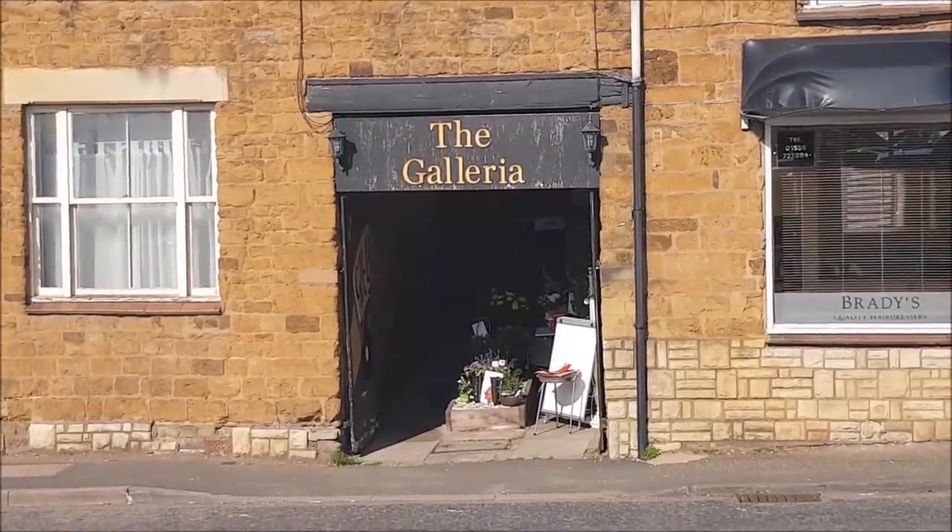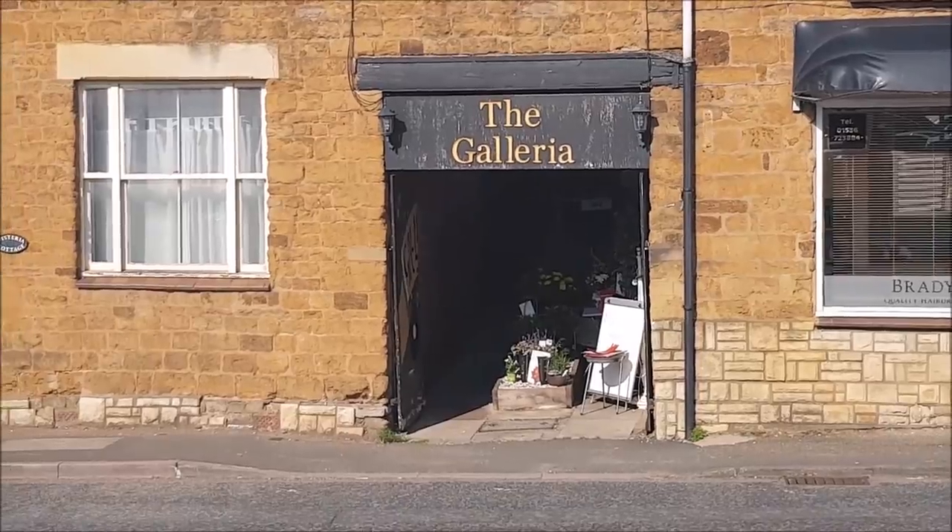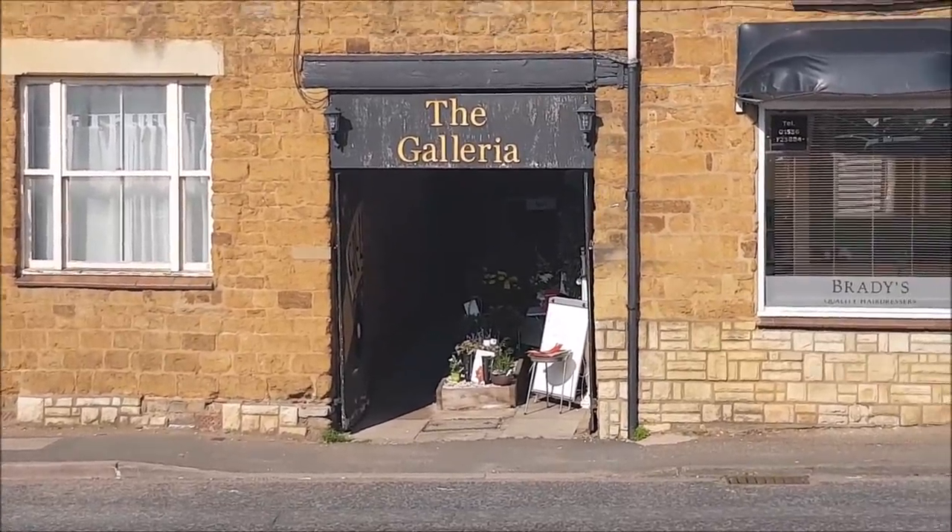Hi there, welcome to Becky's Crafts and Goodies! We're on our way over on a bright and early Friday morning to a place called the Galleria, which has been recommended by the lovely Lindsay from the Hoarders Emporium. We've just arrived - it didn't take too long to get here, and we parked in Sainsbury's over the road since we're going to nip in and get a couple of bits afterwards.